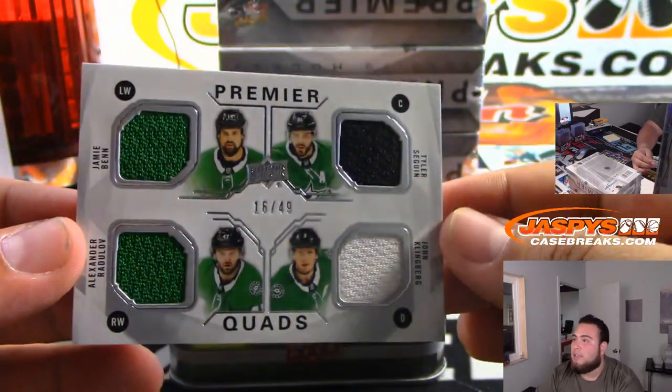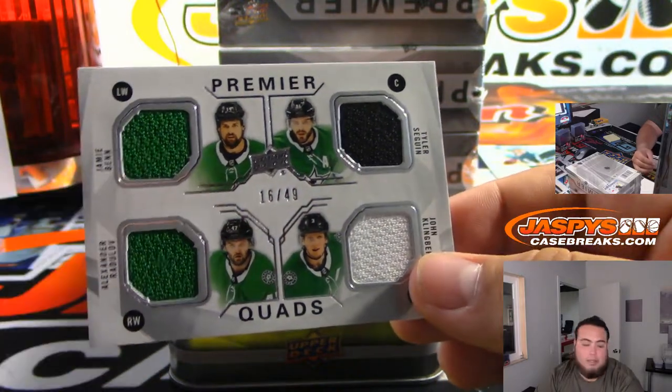Quads - Jamie Benn, Alexander Raduloff, Tyler Sagan, John Klingberg. 16-49.